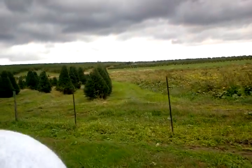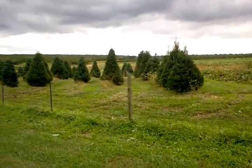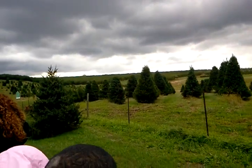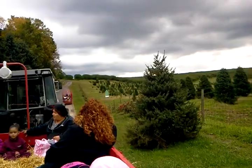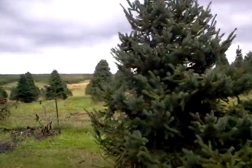What are these green things right here? Christmas trees! We have over 35,000 Christmas trees growing here at Littleville Orchards.